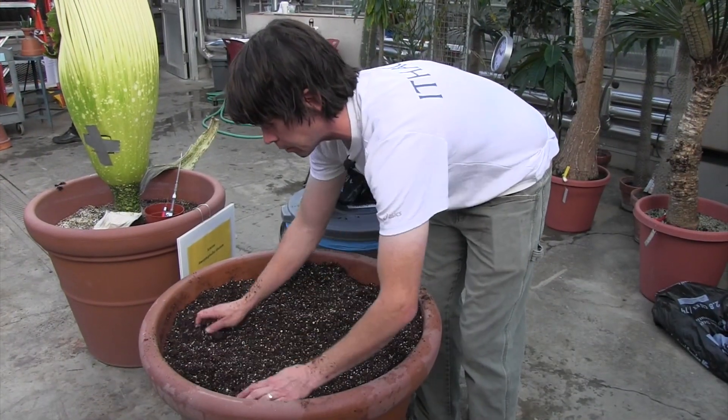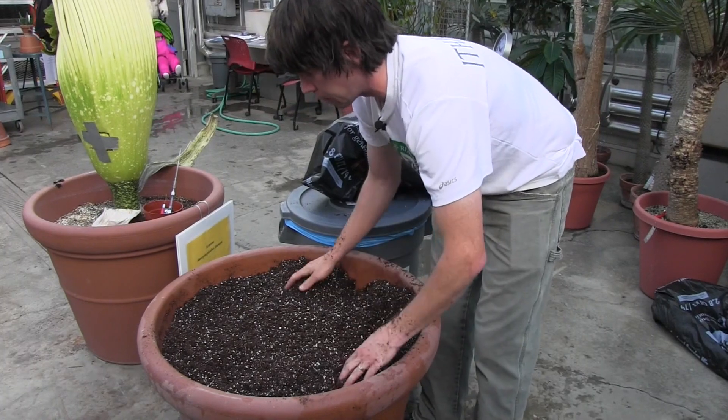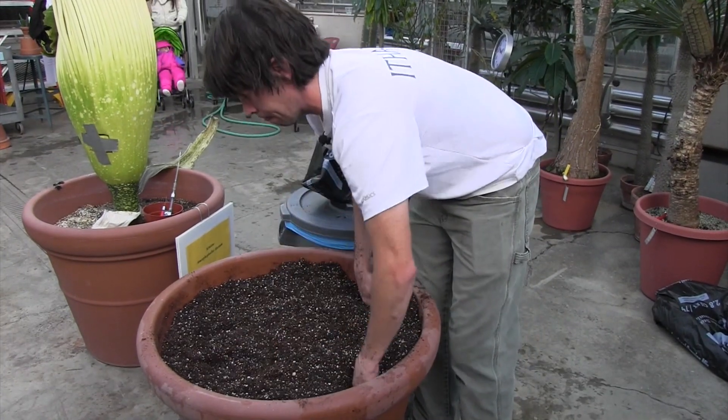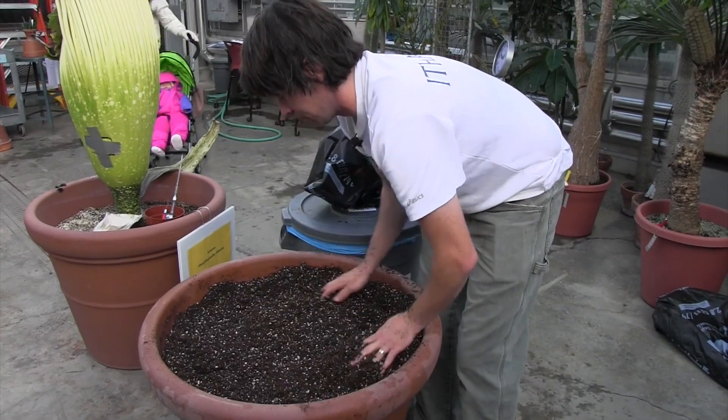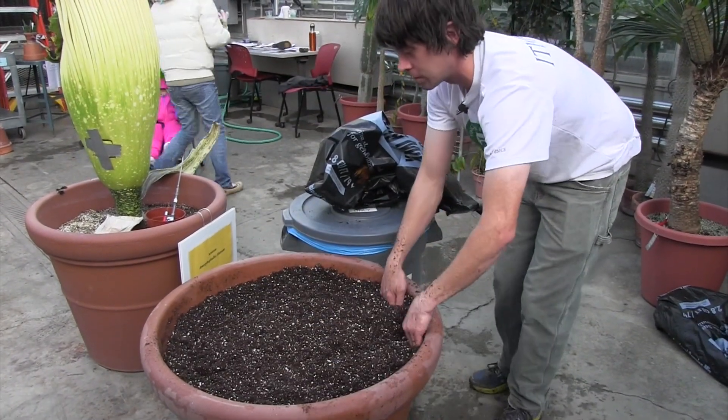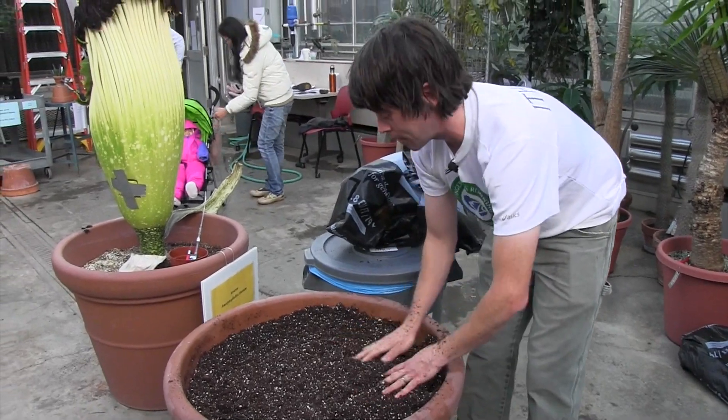Titans tend not to be dormant for very long, and if they stay wet it will probably be even less time. A flower that makes babies cry.